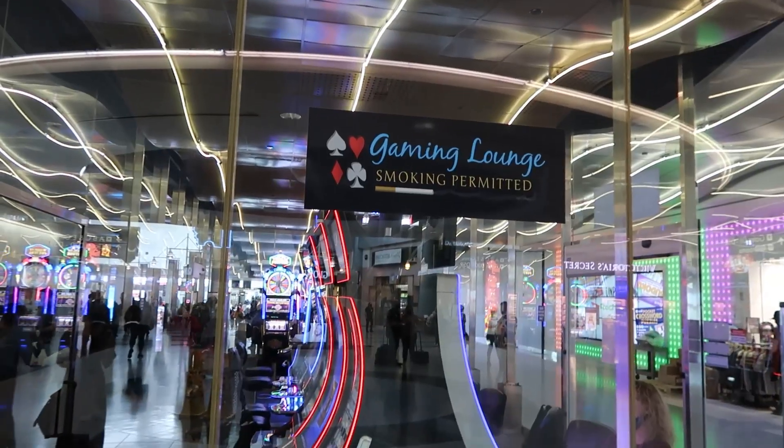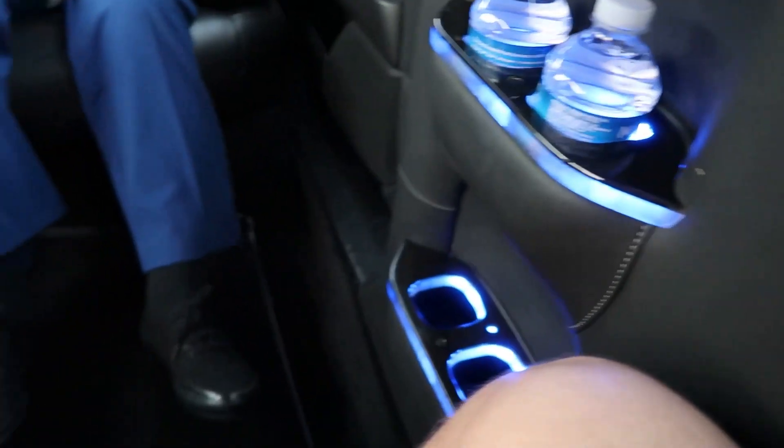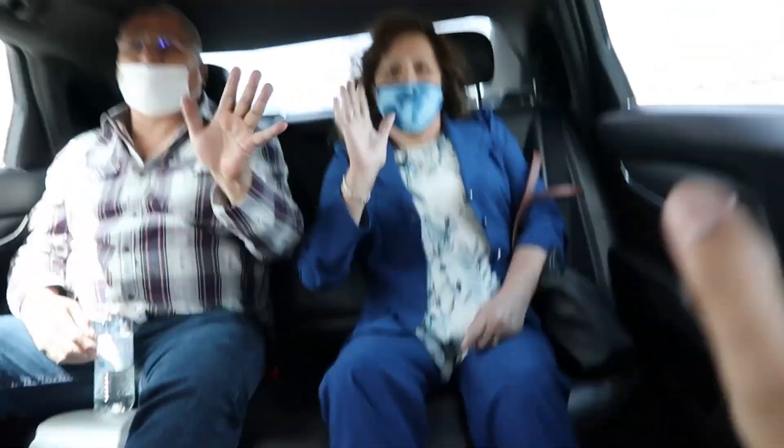Fun fact about the Vegas airport is that you can gamble here. So we just landed, now we have to take a little trolley. The best part about having a VIP host — he sends you a limo to pick you up. We currently have my family with us; it's their first time in the limo, so it's going to be a pretty cool experience for them.